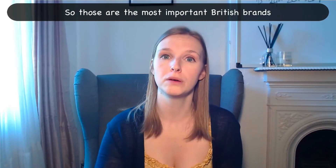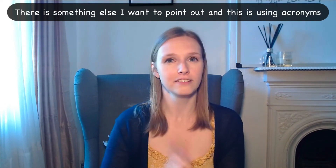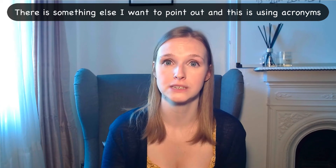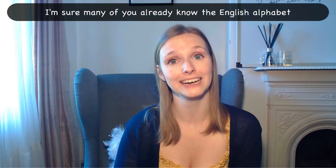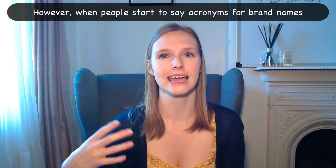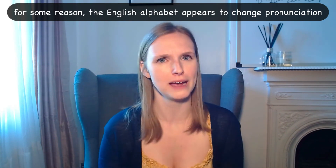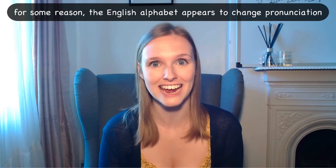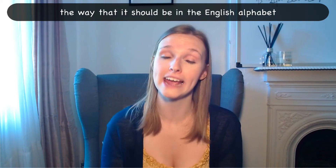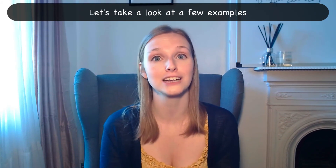So those are the most important British brands with more difficult pronunciation. There is something else I want to point out, and this is using acronyms. I'm sure many of you already know the English alphabet. However, when people start to say acronyms for brand names, for some reason the English alphabet appears to change pronunciation. Every letter in an acronym is pronounced the way that it should be in the English alphabet. Let's take a look at a few examples.